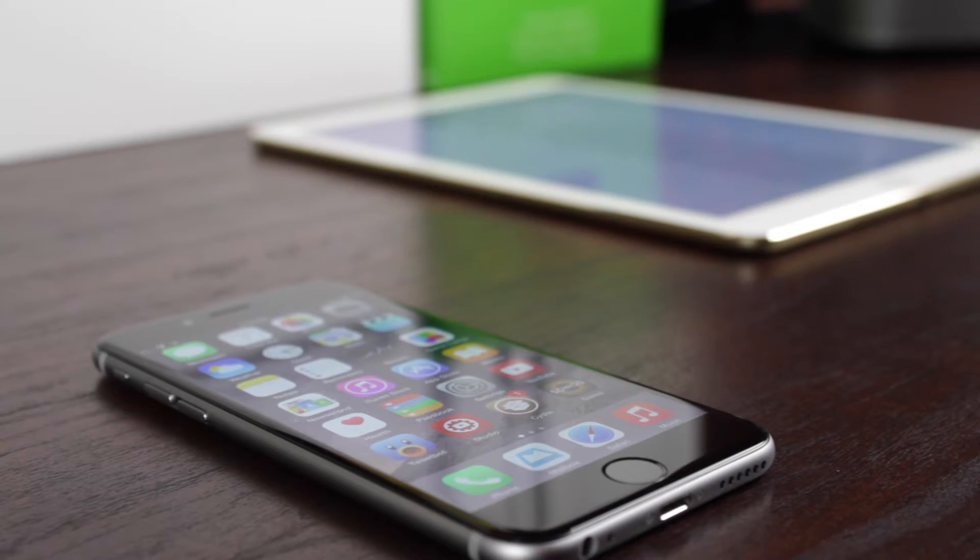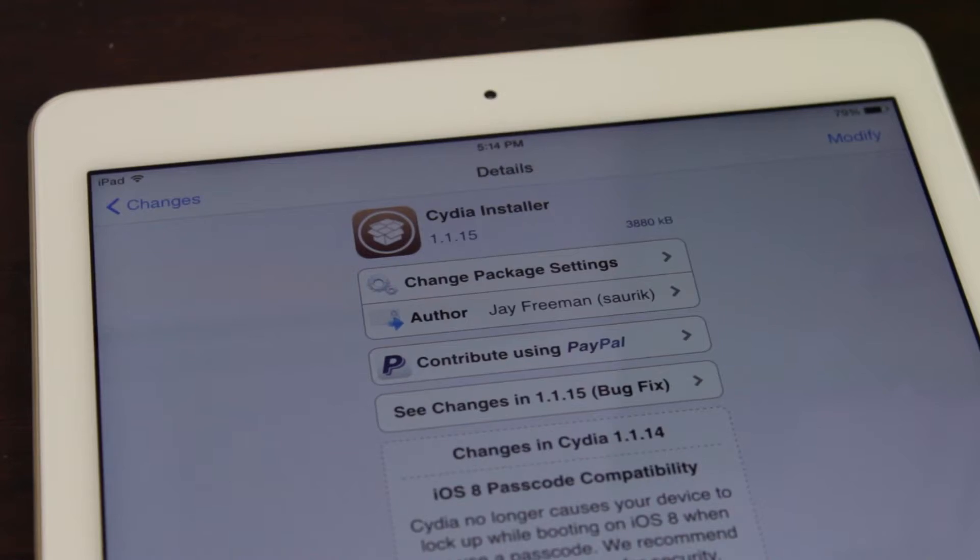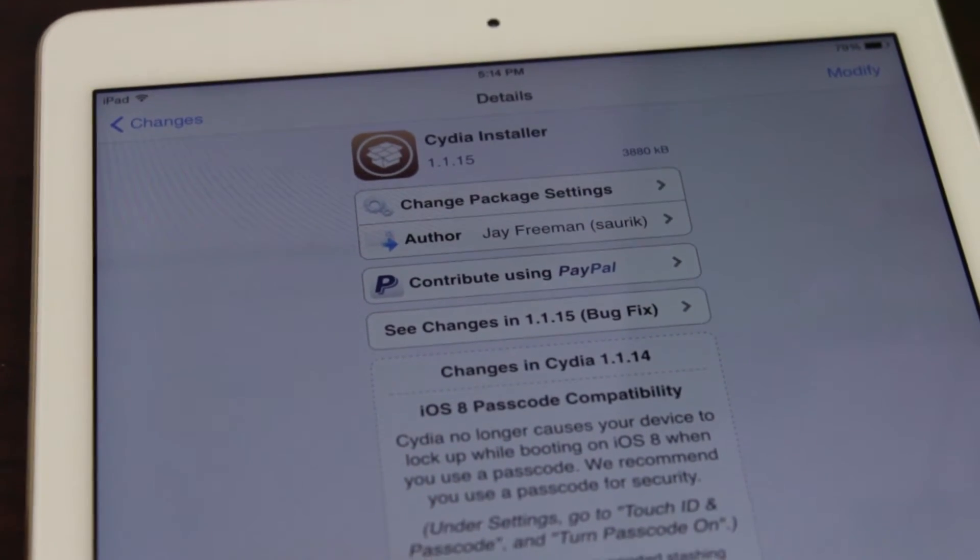Hey guys, this is Sam and today we're breaking down Cydia 1.1.14 and we're taking a look at all of the new changes and improvements.